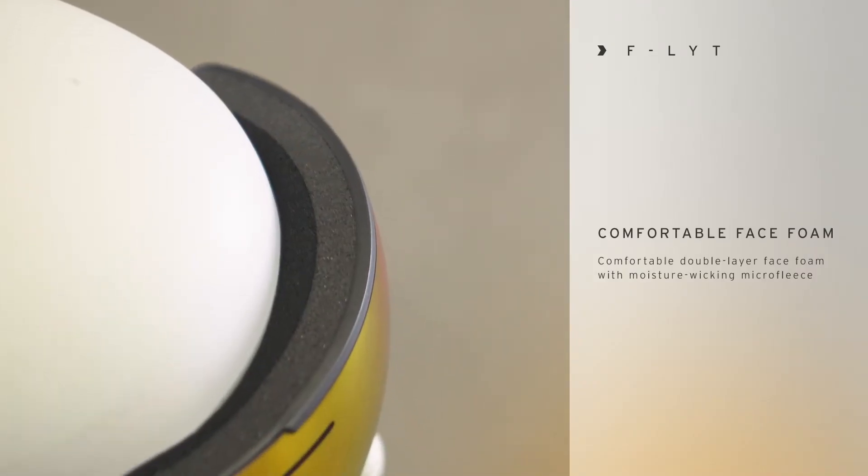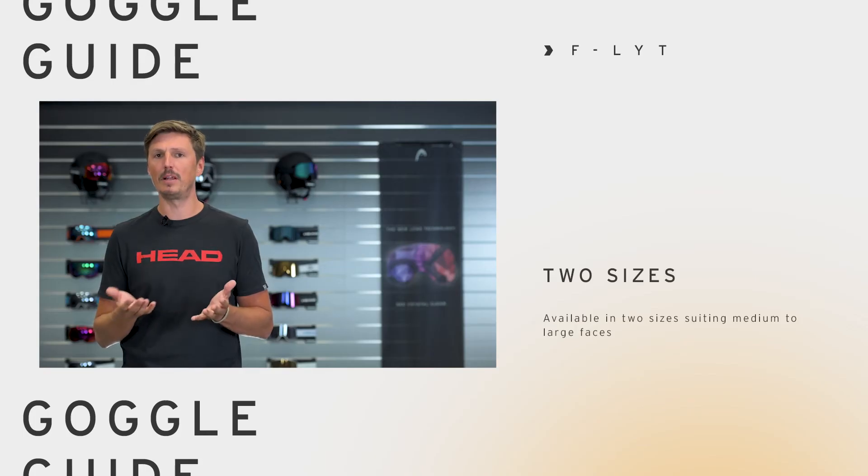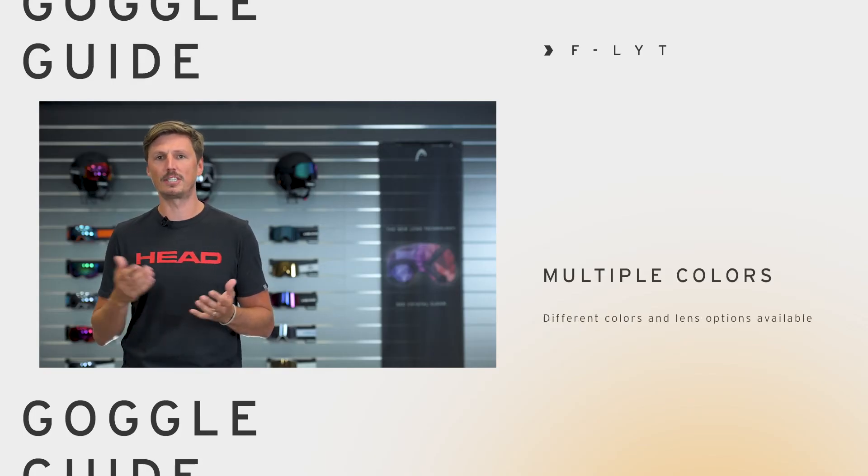The Flight features a ventilated toric double lens with supreme anti-fog treatment and UV protection. It's super lightweight so it's also perfect for touring, for instance. The comfortable face foam is covered with moisture wicking microfleece and it's available in different sizes and colors that you can choose from.